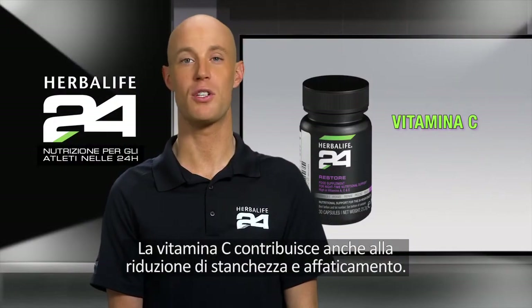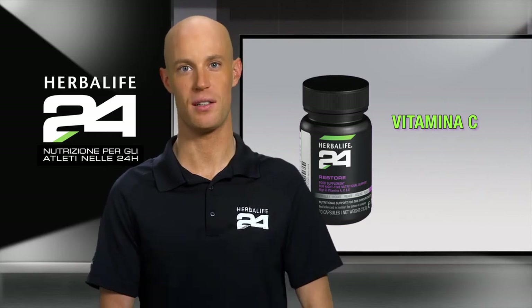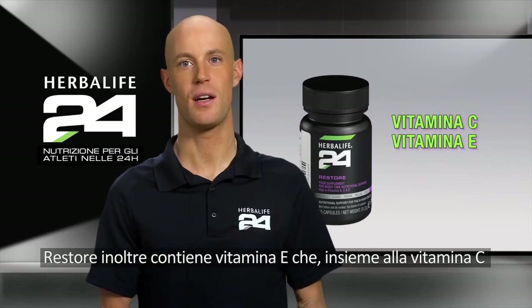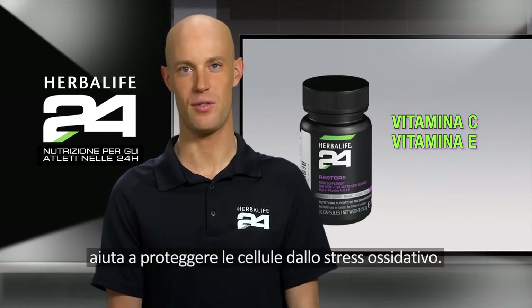Vitamin C also contributes to the reduction of tiredness and fatigue. Restore also contains vitamin E, which works in combination with vitamin C to help protect the body from oxidative stress.